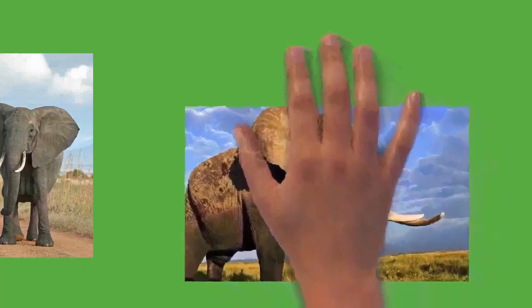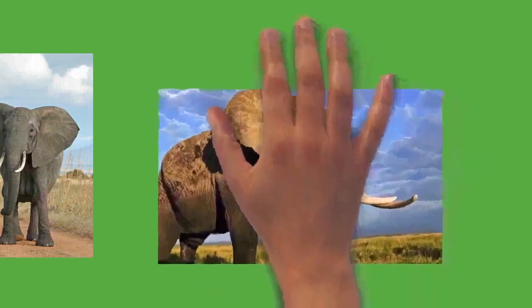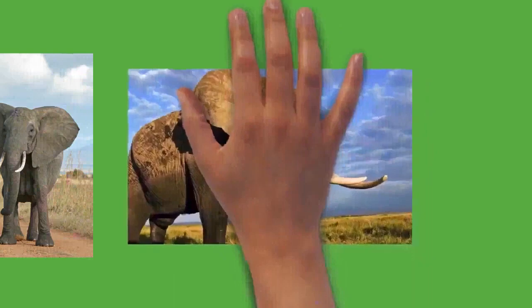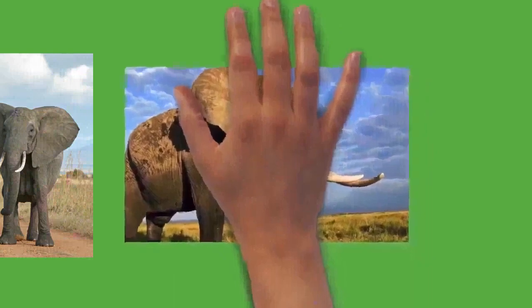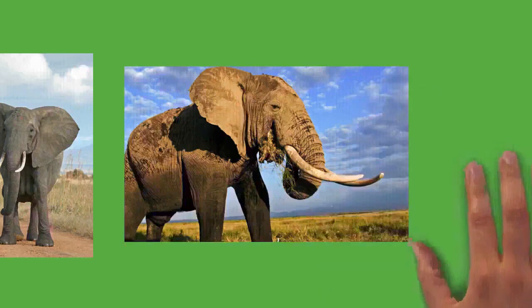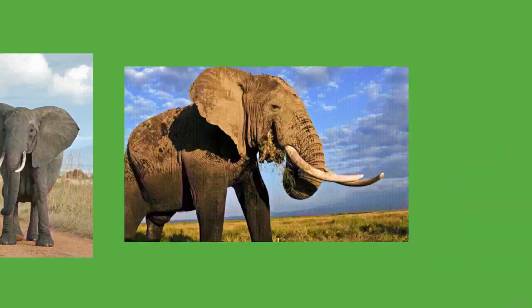Elephants are herbivorous and will eat leaves, twigs, fruit, bark, grass, and roots. African elephants mostly browse while Asian elephants mainly graze. They can eat as much as 300 kilograms (660 pounds) of food and drink 40 liters (11 US gal) of water in a day. Elephants tend to stay near water sources, with morning, afternoon, and nighttime feeding sessions. They average three to four hours of sleep per day, typically moving no more than 20 kilometers (12 miles) daily.